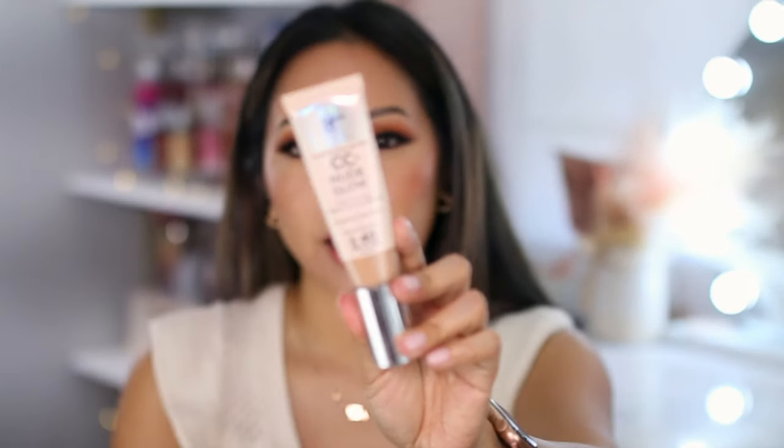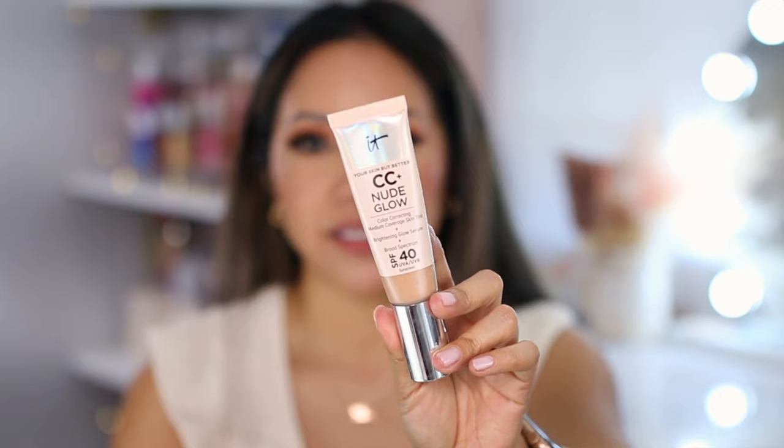Let's keep chatting about glowy products. I recently filmed a wear test in hot weather for the It Cosmetics Nude Glow color correcting medium coverage skin tint brightening glow serum, which also contains SPF 40. Go check out my full review to see how it wears on an oily T-zone. Right now I can tell you I'm definitely feeling this product — I'm actually wearing it today. The shade that matches me at this moment is Neutral Medium.